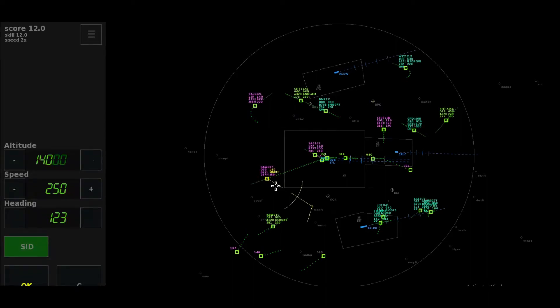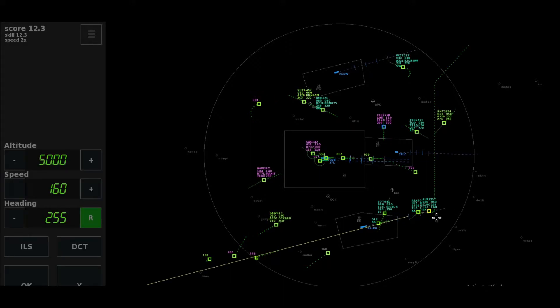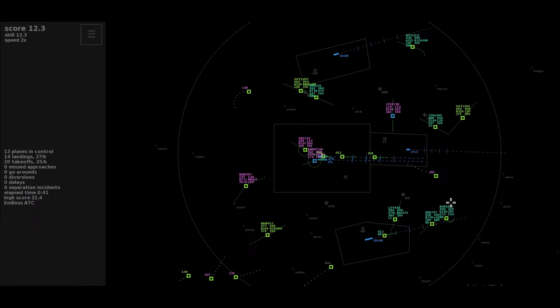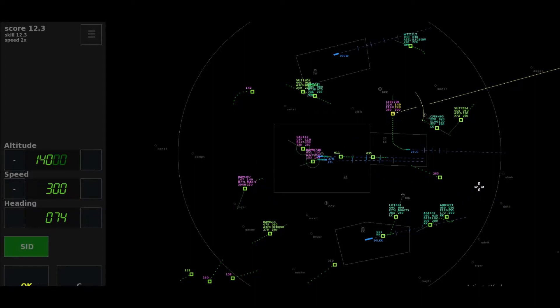Roger, cancel ILS clearance, right heading 276, increasing 160, Align 3-2-5 Tango. Heading 255, Align 3-2-5 Tango. Scandinavian 142, passing 23 climbing to 6,000 feet, Brookmans Park departure. Roger, maintaining the heading, climb flight level 110, Scandinavian 142.